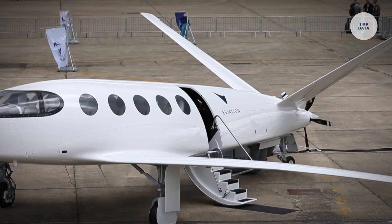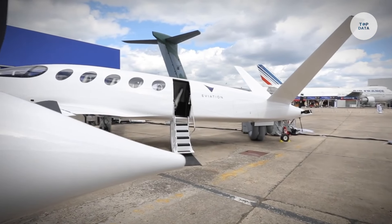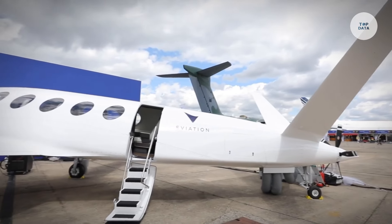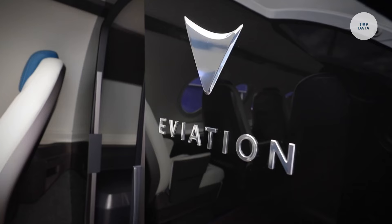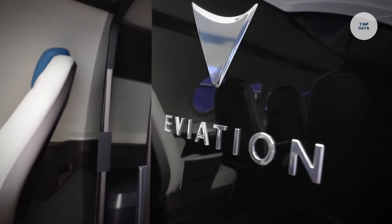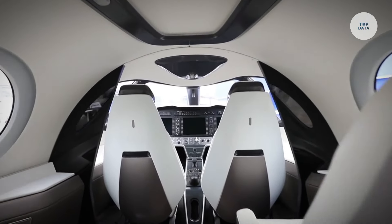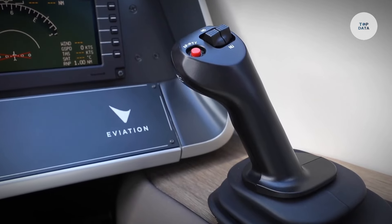The aircraft measures 17.1 meters in length and has a wingspan of 18 meters, while the maximum takeoff weight is around 6,668 kilograms. Eviation plans to conduct ALICE's first flight in 2024, positioning it as a sustainable alternative for regional air travel and helping to reduce carbon emissions in the aviation industry.